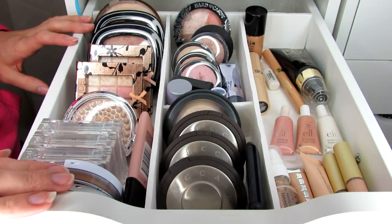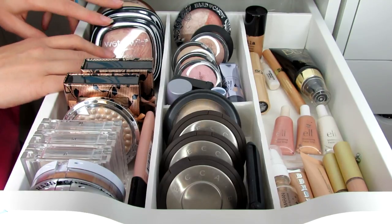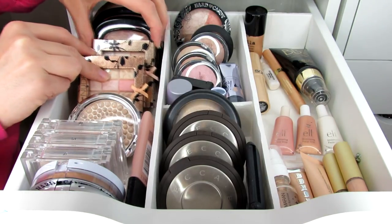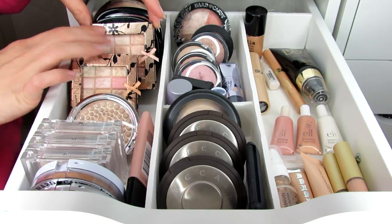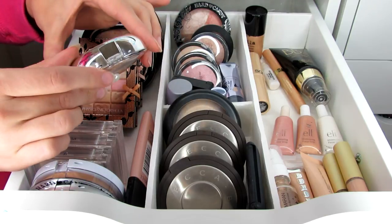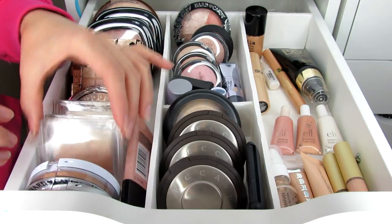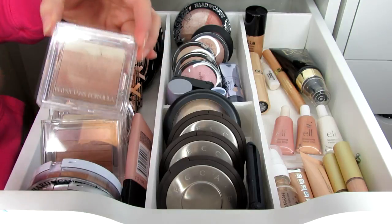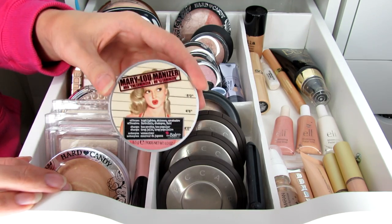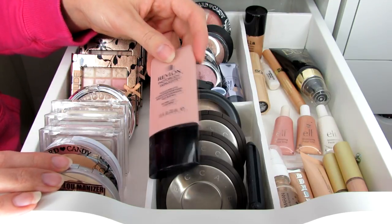This is my highlighter drawer. Starting on this side I have Wet N Wild Reserve Your Cabana, a couple of Wet N Wild highlighters including Rose Champagne Glow and a limited-edition gold one. Then I have a bunch of Physician's Formula products — the little block highlighters, a beige pearl one, and the Physician's Formula strips which are really pretty as eyeshadows or highlighters. You can even use the darker shades as shimmery bronzers. Then Hard Candy Tiki, Mary Luminizer from The Balm, and a Revlon Skinlight for mixing into foundation.